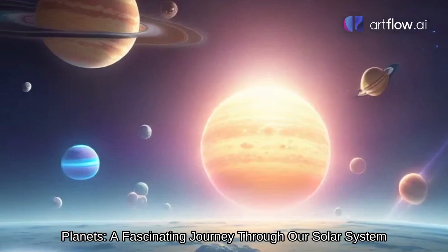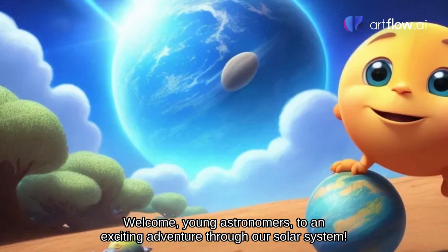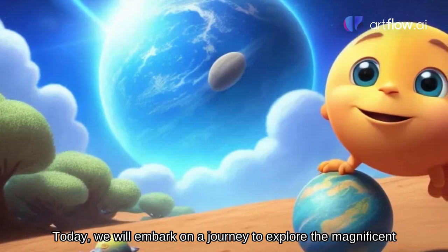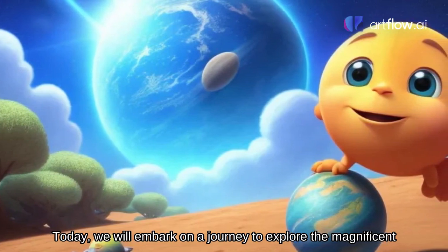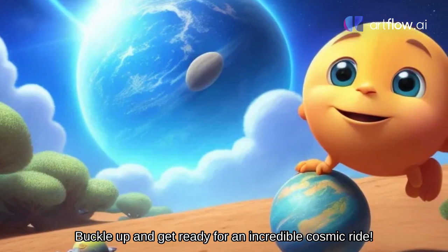Planets: a fascinating journey through our solar system. Welcome, young astronomers, to an exciting adventure through our solar system. Today, we will embark on a journey to explore the magnificent planets that orbit our sun. Buckle up and get ready for an incredible cosmic ride.